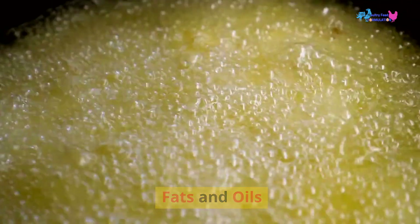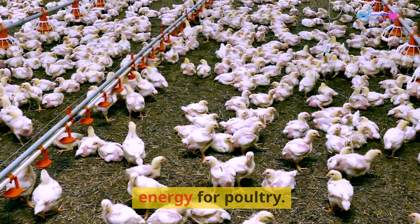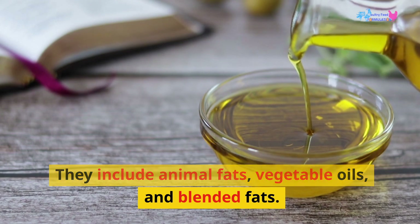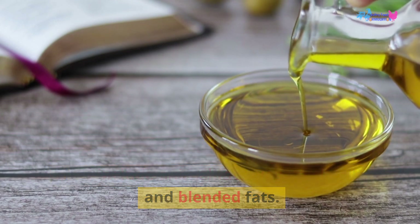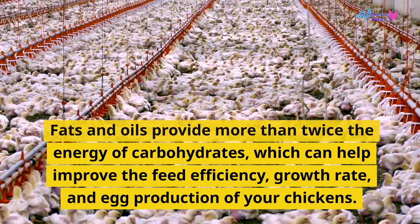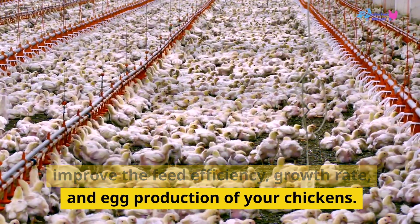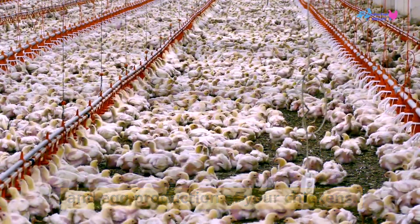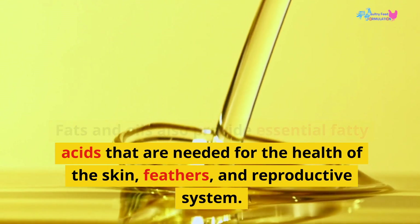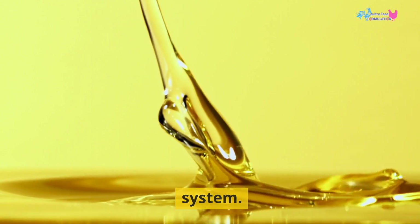Fats and oils are the secondary source of energy for poultry. They include animal fats, vegetable oils, and blended fats. Fats and oils provide more than twice the energy of carbohydrates, which can help improve the feed efficiency, growth rate, and egg production of your chickens. They also provide essential fatty acids that are needed for the health of the skin, feathers, and reproductive system.